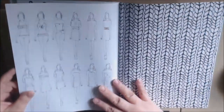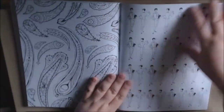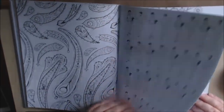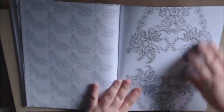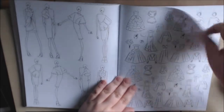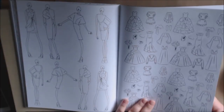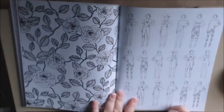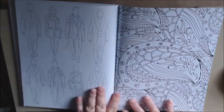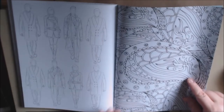Yeah, this definitely could be your color combination book — you could try out all sorts of palettes in these books. Oh, I love these dresses! It's kind of vintage, kind of 80s looking. I love these dresses! Oh, we got some guys going on here too.